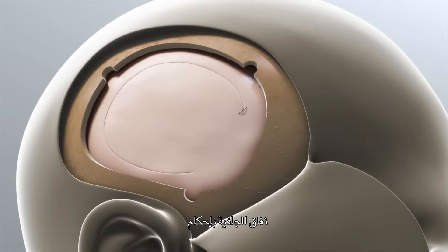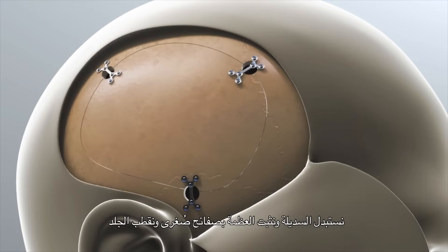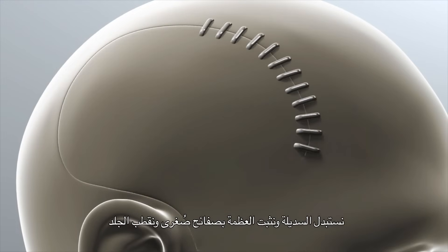We will close the dura in a watertight fashion. The bone flap will be replaced and fixed with very tiny mini plates, and the skin will be closed.